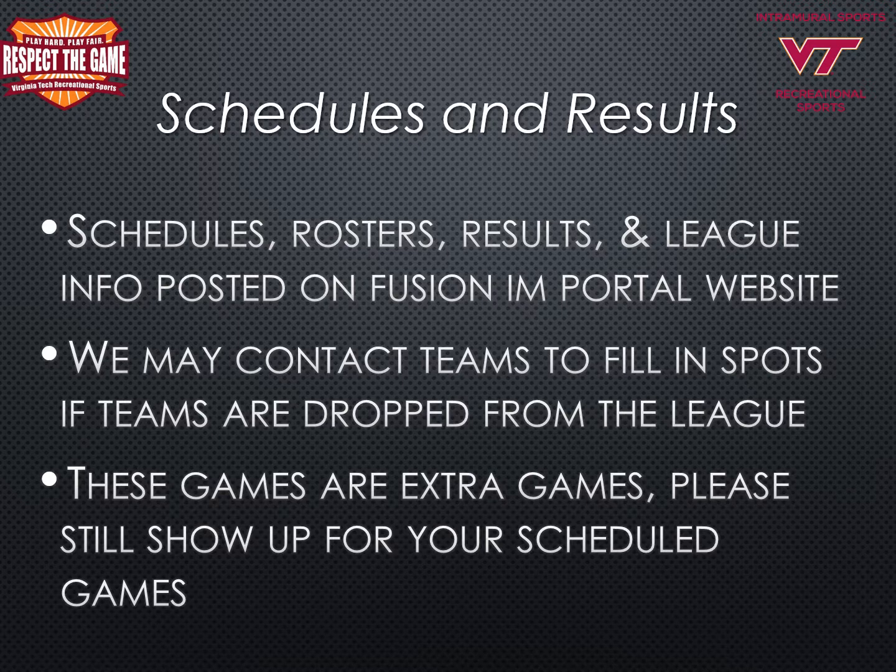All league schedules, rosters, game results, and league information are posted on the Fusion IM portal. Log in to see your team and league information. We may contact teams to fill in spots if teams are dropped from the league, so please check your email regularly and respond to our messages. These games are extra games on top of what your team is originally scheduled for, so please still show up for your regularly scheduled games.